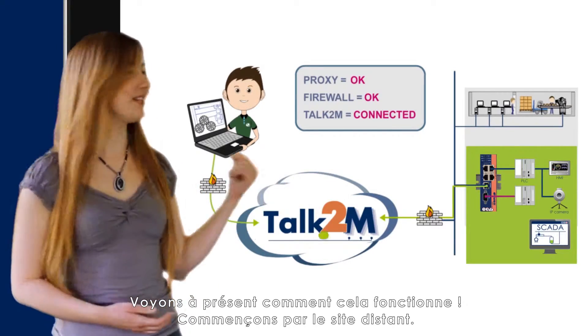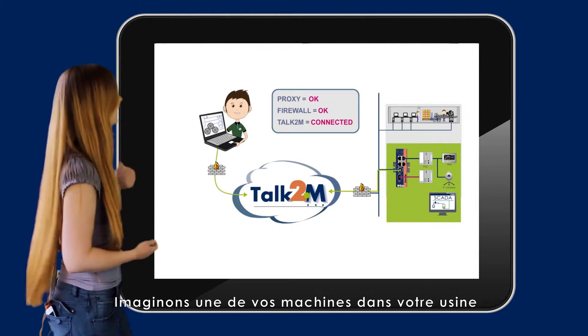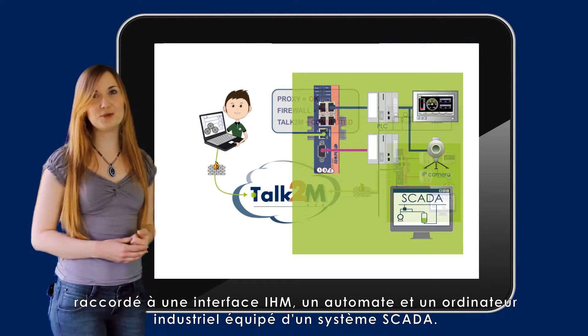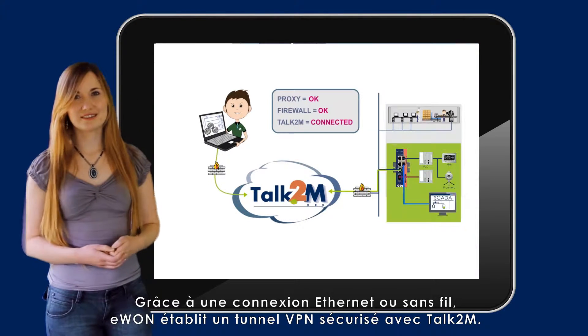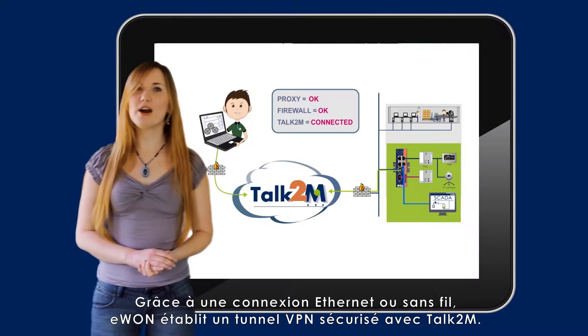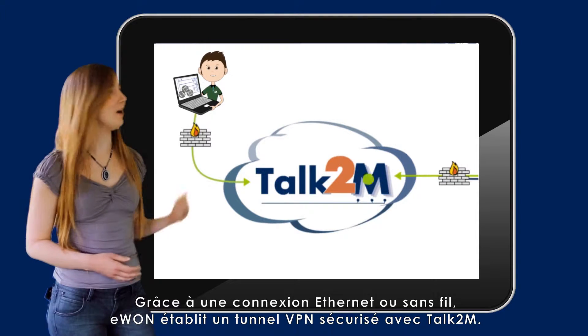Let's have a look into your remote site. Imagine you have a machine in a factory. In the electric cabinet of the machine, you have installed an E1 which is connected to an HMI, PLC, and an industrial computer with a SCADA application. Thanks to its firewall-friendly connection through Ethernet or using a wireless connection, E1 establishes a secure VPN tunnel up to Talk2M.